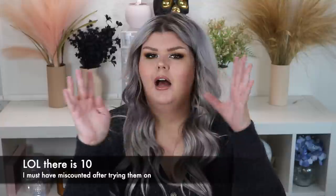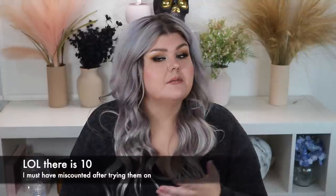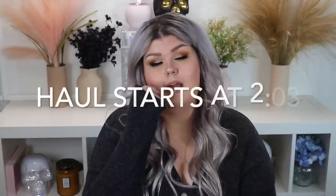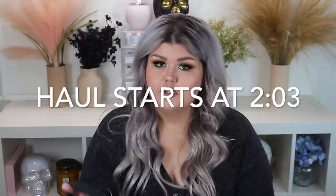Welcome back to my channel, or welcome if you're new — so happy to have you here! Today we're doing a Fashion Nova haul. I ordered 10 pairs of jeans — I ended up with nine — but the whole idea was to try on all jeans. Then I was able to get some tops to go with them. I talk all the time about how I love Fashion Nova jeans.